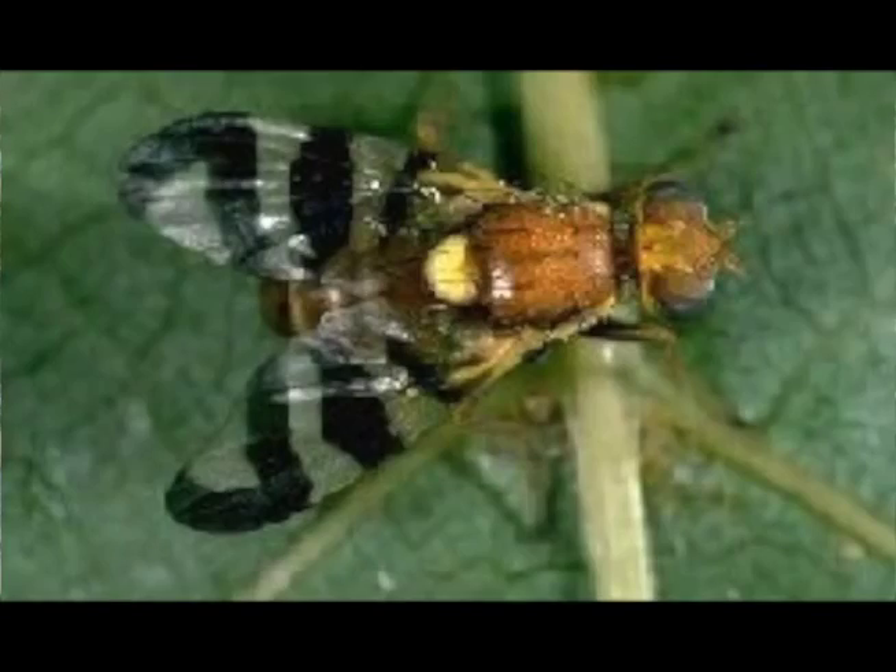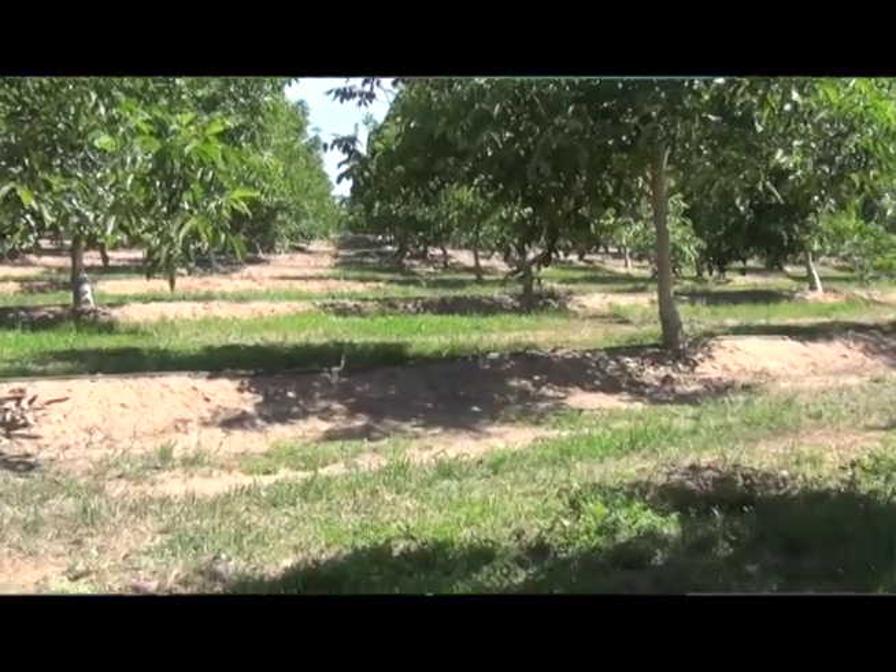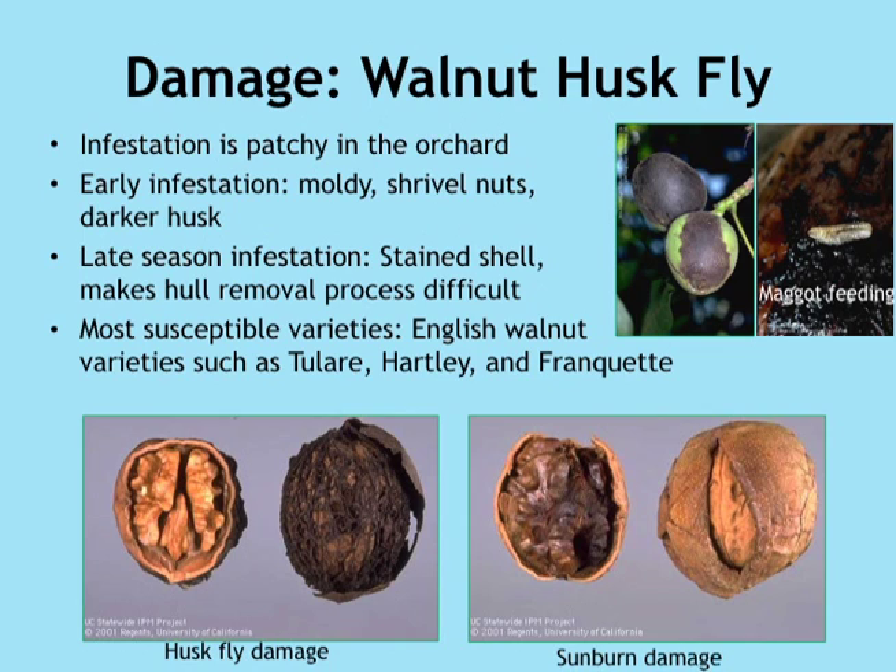The main important point that I want to share with the grower about the huskfly is that close monitoring is very important, because the huskfly does not depend on temperature for their development, so we don't have any degree-day model. What we have is a trap, and we can use the trap as a base for a spray program. The trap itself is also not very effective as compared to most of the pheromone traps we have for other insects, so close monitoring of the huskfly is very important to make spray decisions.